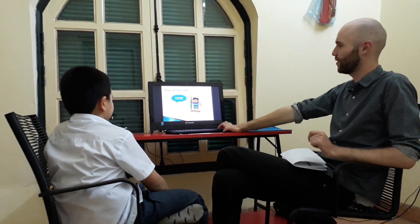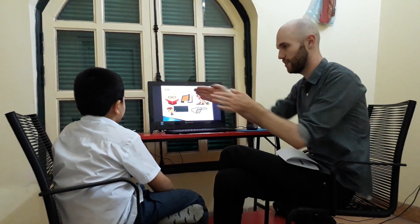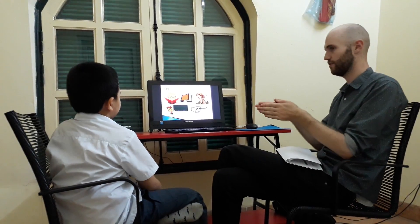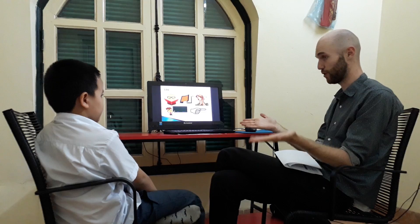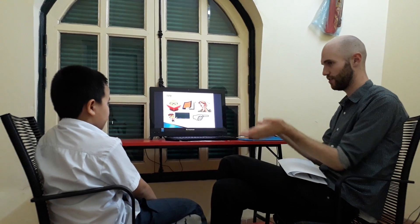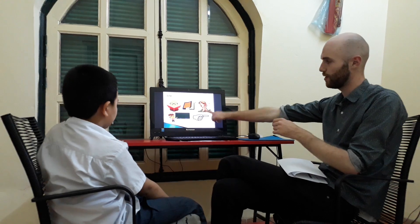Okay, good. That one is a little difficult. Okay, let's practice some gestures now. Can you tell me, what is this? What is he doing? Open. Okay, open your book. Close your book. How about this one? Listen. Listen. Good.